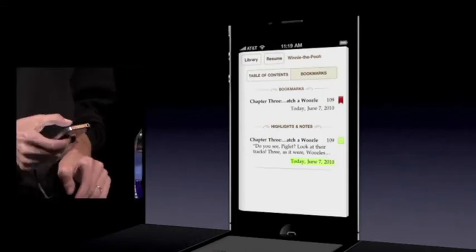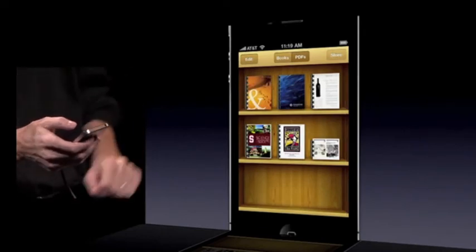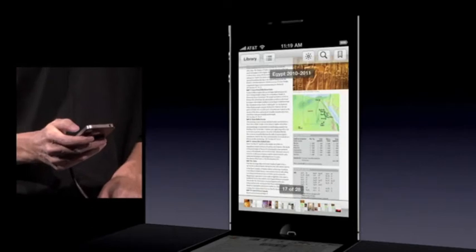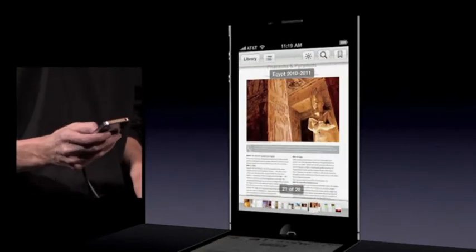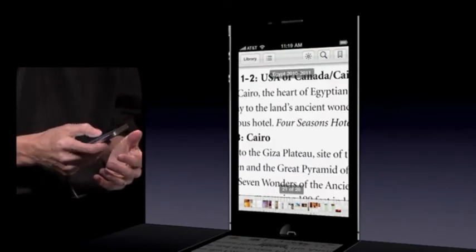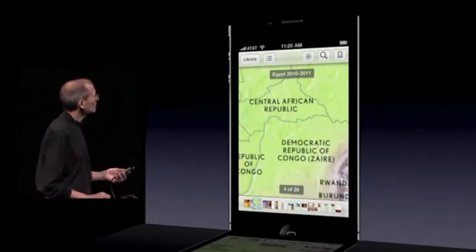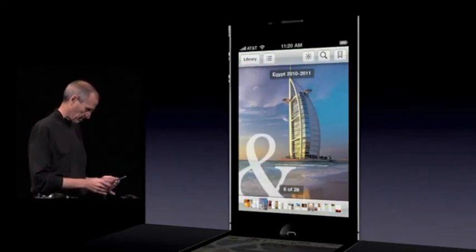Let me go back to the library and switch to PDFs. Here's my PDF bookshelf with my PDFs on it. I can use the thumb strip along the bottom, or I can just flip pages by tapping them. Isn't this cool? And I can zoom into text — pinch and zoom any way I want. It's just really, really nice.